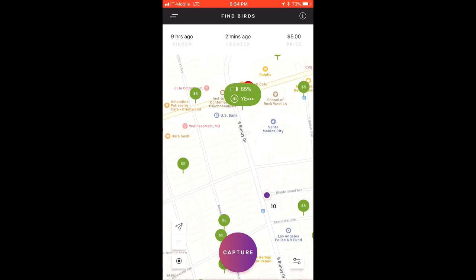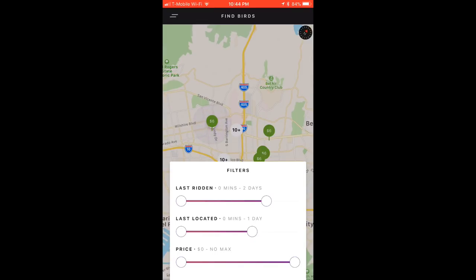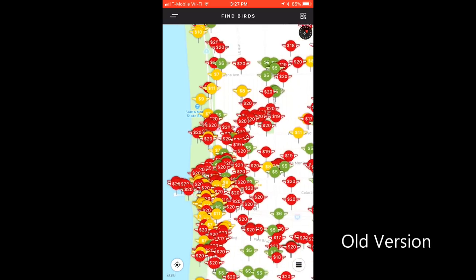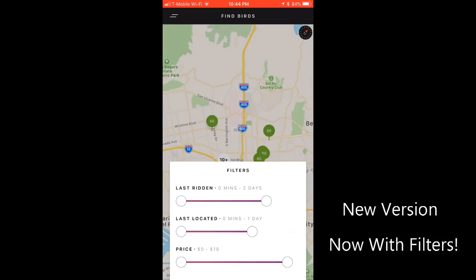The new app feature that I think is going to be the most helpful to chargers is the filters. You can now view the exact birds you want to see on the map and filter by when they were last ridden, last located, the price range, or a combination of any of the three. Whereas the old version sometimes became cluttered with birds you'd already looked for, the filters now allow you to zero in on exactly the birds you'd like to find.